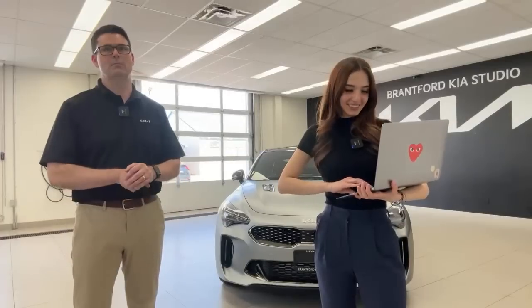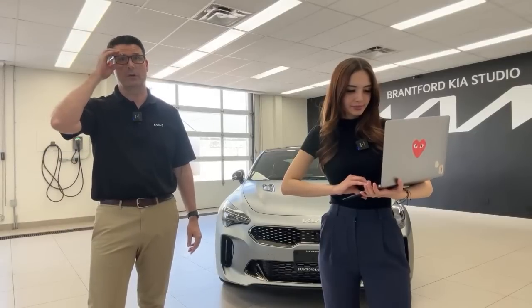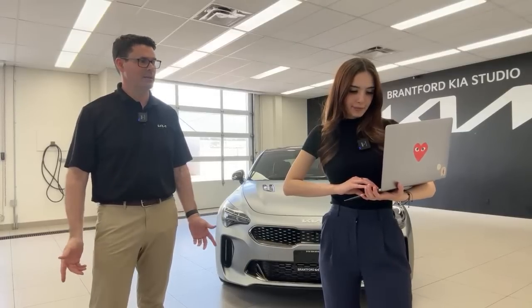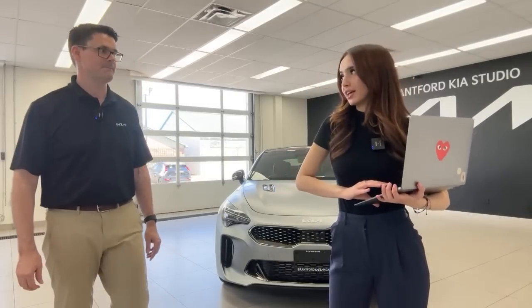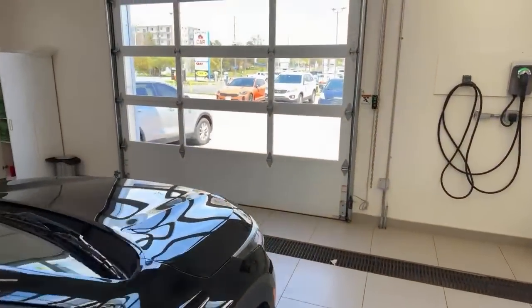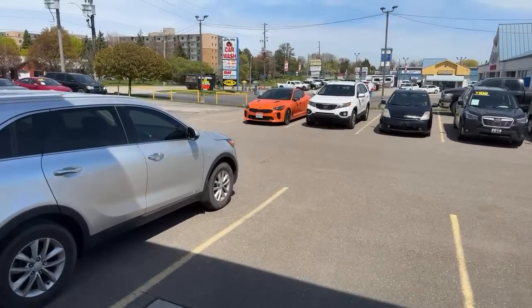With only 100 Stinger Tributes coming to Canada, this specific car is going to be very hard to get your hands on. One viewer mentions Banister Kia, a Hyundai and Kia dealer in Chilliwack, British Columbia. On the orange Kia Stingers — those only came out for one year in 2021 and are pretty rare in Canada.